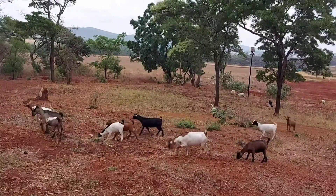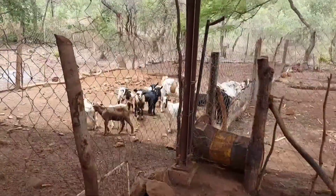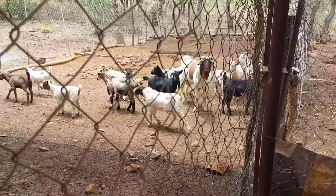You can see them with their mothers - you can't even tell the difference because they're hybrids and they grow really fast. These are the male kids as well.